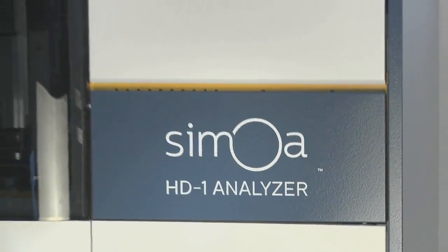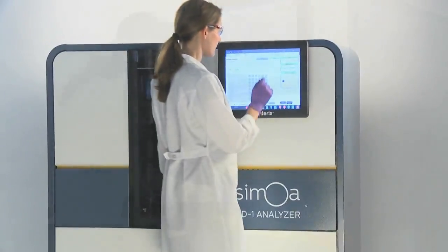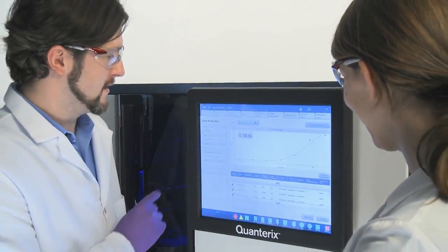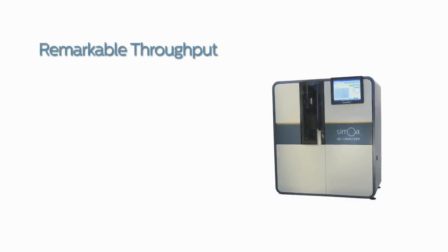The Samoa HD1 analyzer provides true walk-away capability — literally sample in and results out, with no further sample or reagent manipulations.